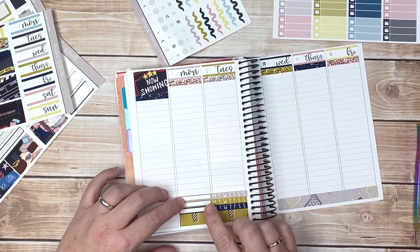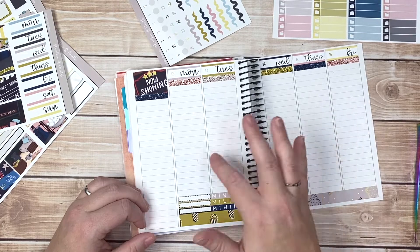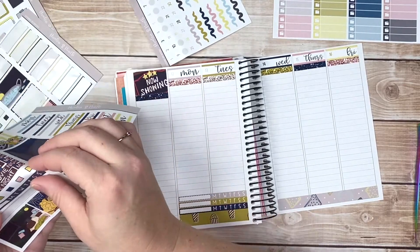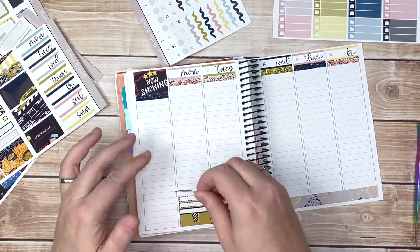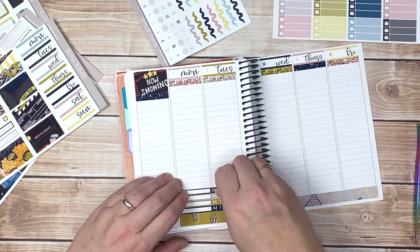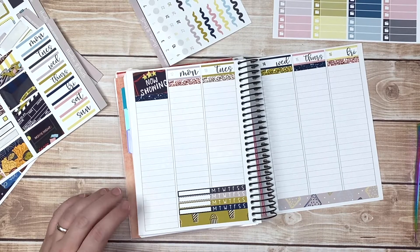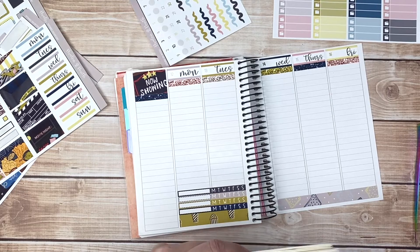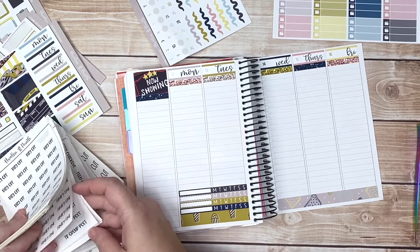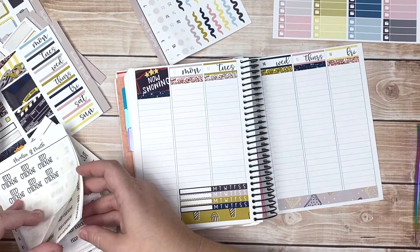These fit perfectly in between the lines, so if you wanted to have Monday through Wednesday on one page and Friday through Sunday on the next with your two to-do columns, you could easily have them span across both — which is definitely something I think I'll do in the future. Let me grab my scripts and see which ones need to be done every day. I know 'feed dogs' is one of them, so we'll go ahead and do that one.